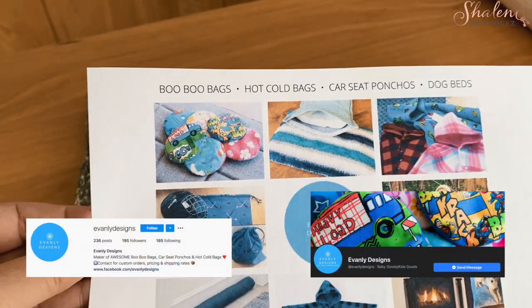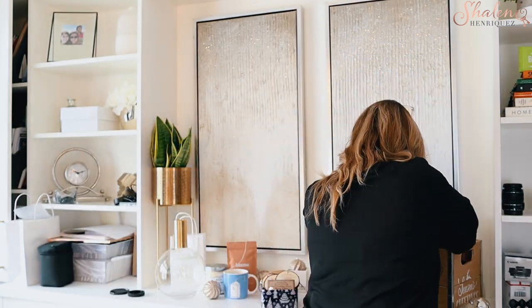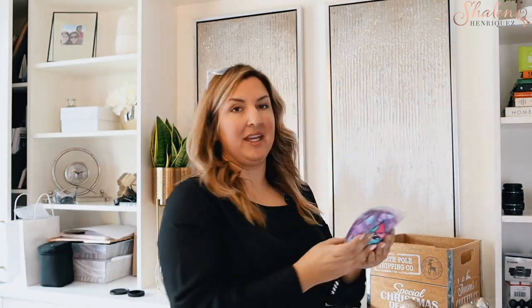Today we're sharing Evan Lee Designs. Evan Lee Designs all started and was named after Karen's grandson, who would frequently fall or just get little boo-boos, and that was how she started her first product — the hot cold bag, which is the boo-boo bag — and we have one that we're going to be giving away.